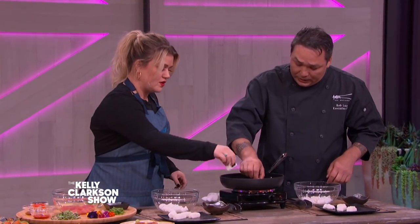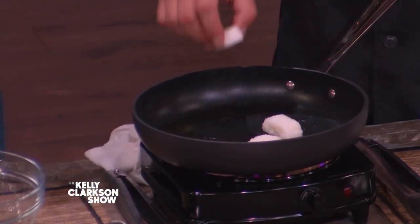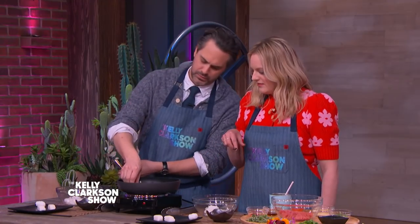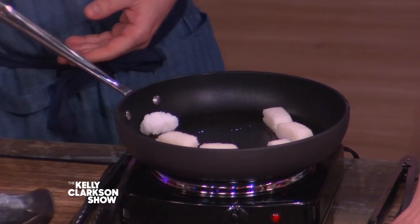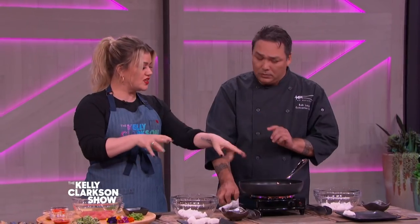We're gonna put the rice in the frying pan, which already has clarified butter in it. Go ahead and put it in — and you're gonna wanna give it a good three or four minutes. So what do we do while it's doing that?